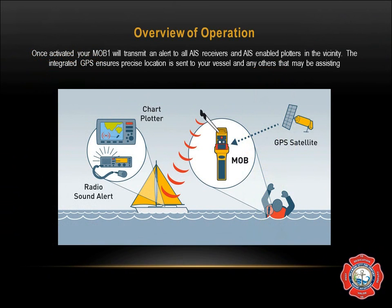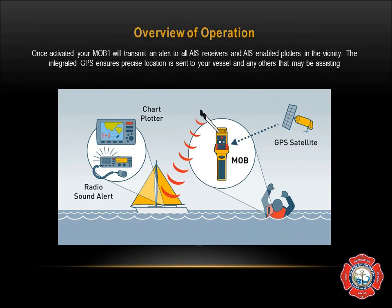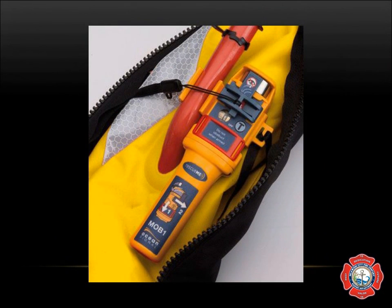Once activated, the MOB will transmit an alert to all AIS receivers and all AIS-enabled plotters in the vicinity within 5 miles. The integrated GPS ensures precise location is sent to your vessel and any other vessel assisting. This is a typical installation on the blow tube of a Class 5 PFD. All of this is concealed while the life jacket is worn and will never be visible unless the life jacket is activated.